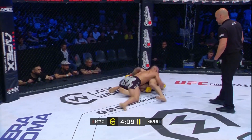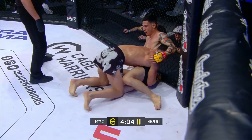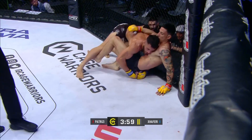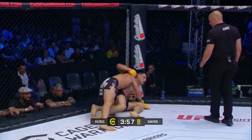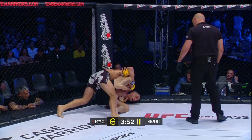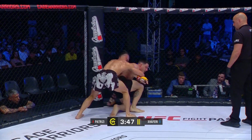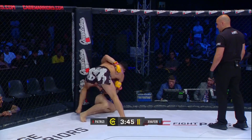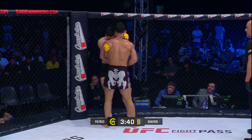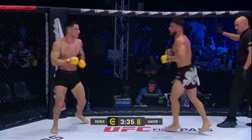Nice entry for the double leg — beautiful work from Zaferri. Nice wrist control over the far side, just laying down some shots. A bit of blood on the chest of Patrici, looks to be coming from Zaferri's nose perhaps. Patrici trying to throw the elbow in close there — they separate.